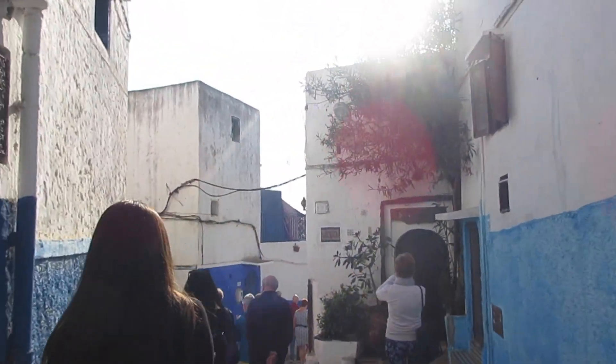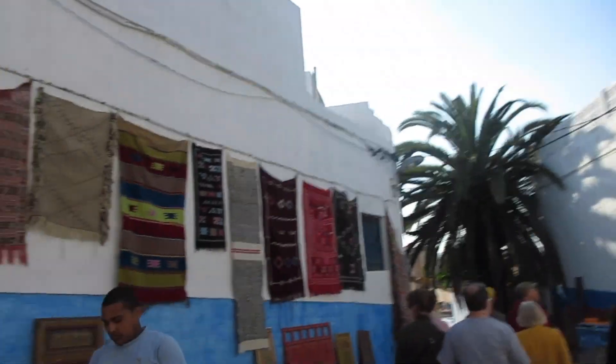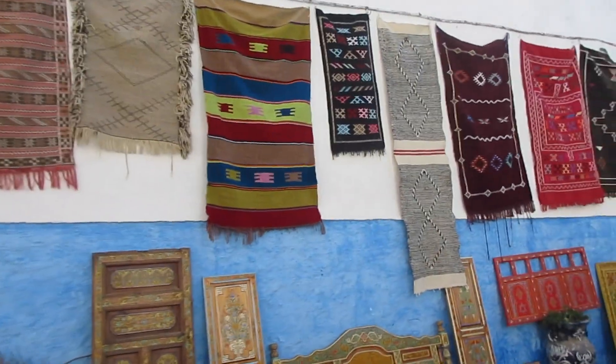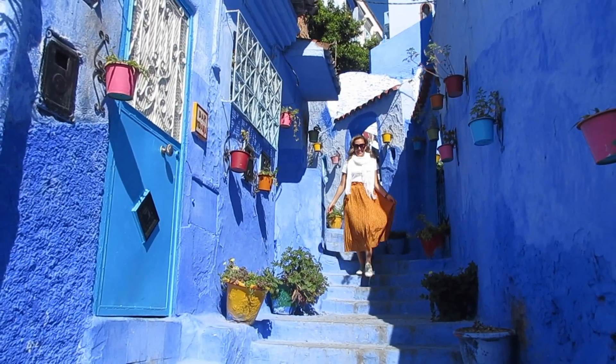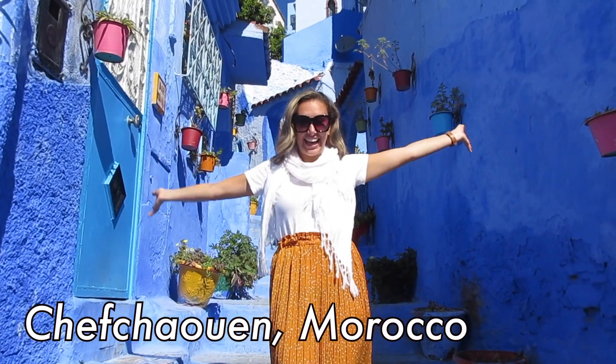This Casbah was very beautiful. But if you think these blue walls are pretty, you ain't seen nothing yet. This afternoon we made our way towards the blue city called Chefchaouen — but that's for the next video.